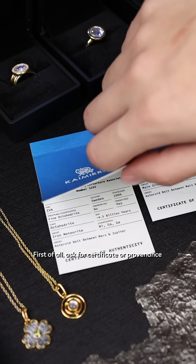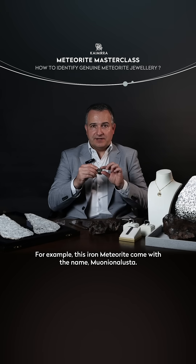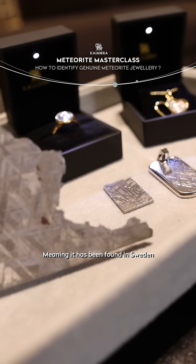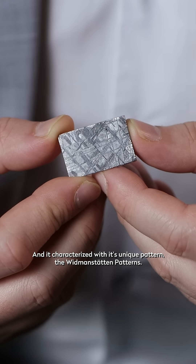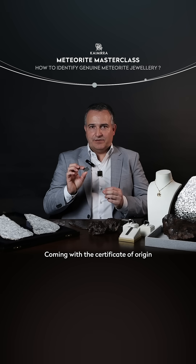First of all, ask for a certificate of provenance. For example, this iron meteorite comes with the name Mona Lista, meaning that it has been found in Sweden, and it's characterized by this unique pattern — the Widmanstätten pattern — coming with a certificate of origin.